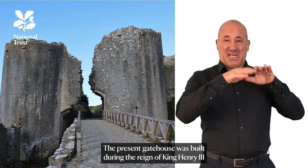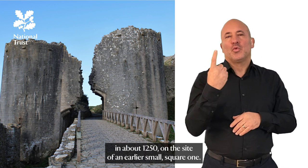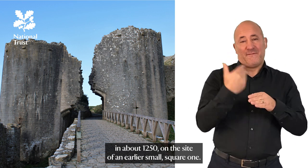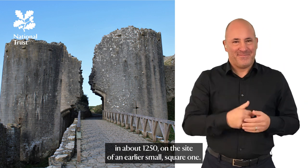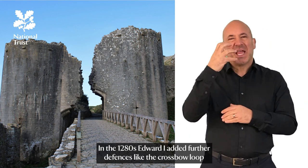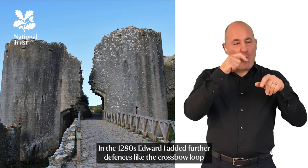The present gatehouse was built during the reign of King Henry III in about 1250, on the site of an earlier small square one. In the 1280s, Edward I added further defences, like the crossbow loop in the East Guard room on the right.